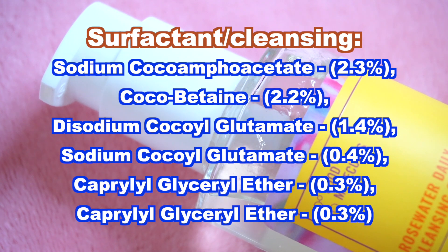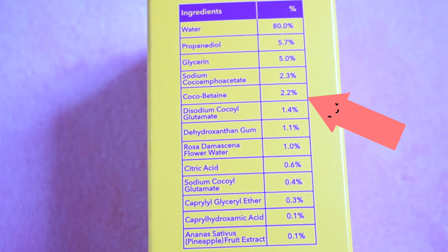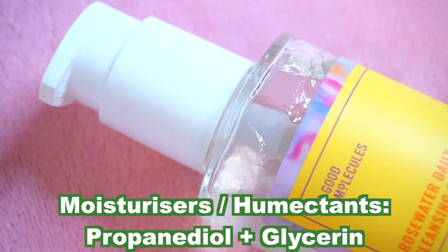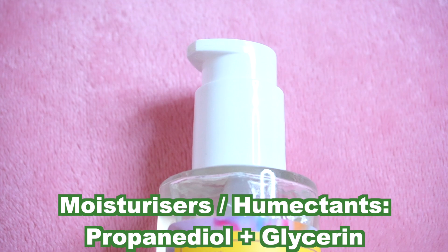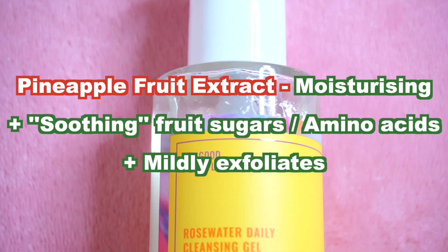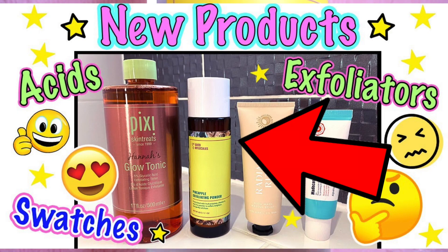What's interesting about Good Molecules is that they list the percentage of the ingredients used. This also contains moisturizing ingredients like glycerin and pineapple fruit extract, which supposedly is also soothing. Good Molecules have used pineapple before in their exfoliating powder — if you want to see a swatch of that product I'll leave the link below.